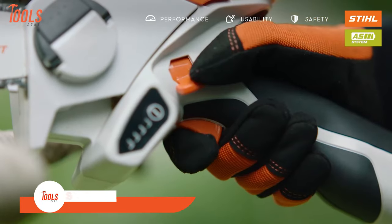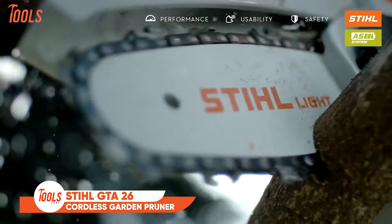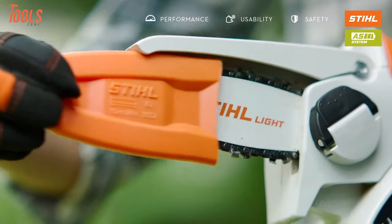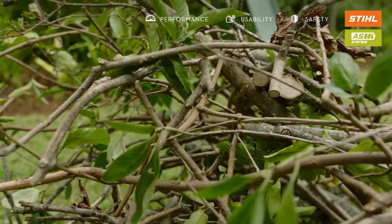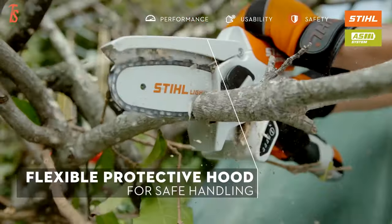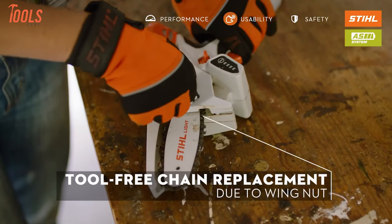Starting with the STIHL GTA 26, a cordless garden pruner that's ideal for small tasks like pruning, cutting garden waste, and DIY jobs. It's designed for comfort and ease, featuring rubberized handles, a moving protective hood, a charge level indicator, and tool-free chain replacement.